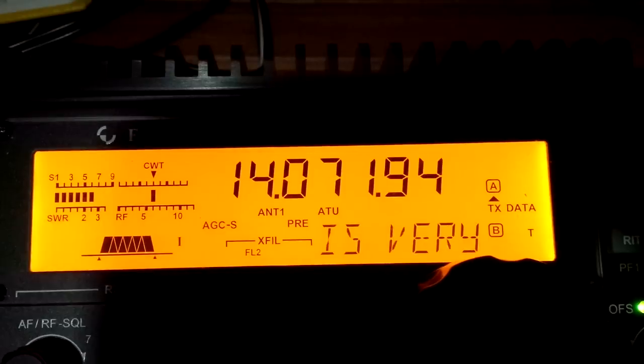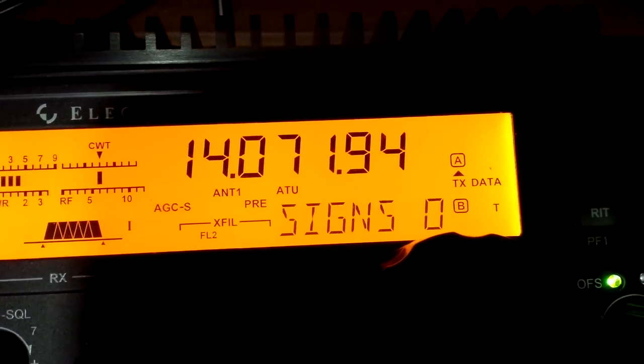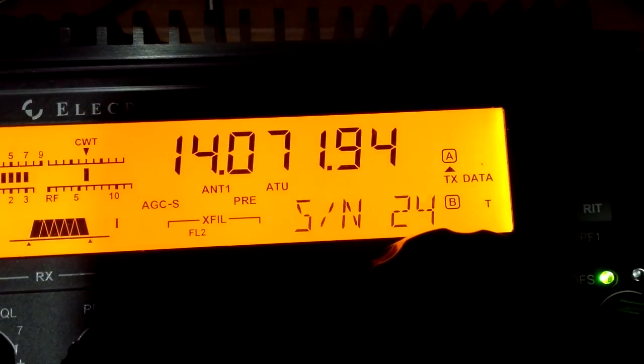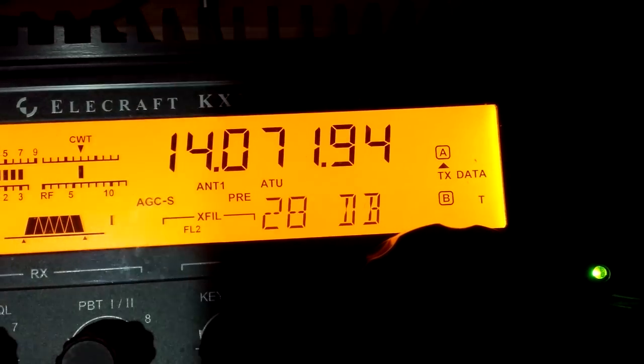Just playing with the Key X3 and PSK31 with text decode. As you can see, this is a good signal from San Francisco — I'm up in Vancouver, up the coast. Looking at text decode there.